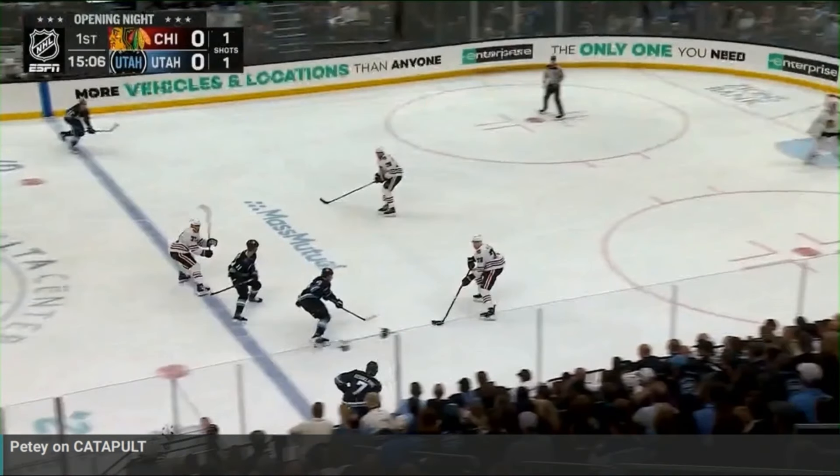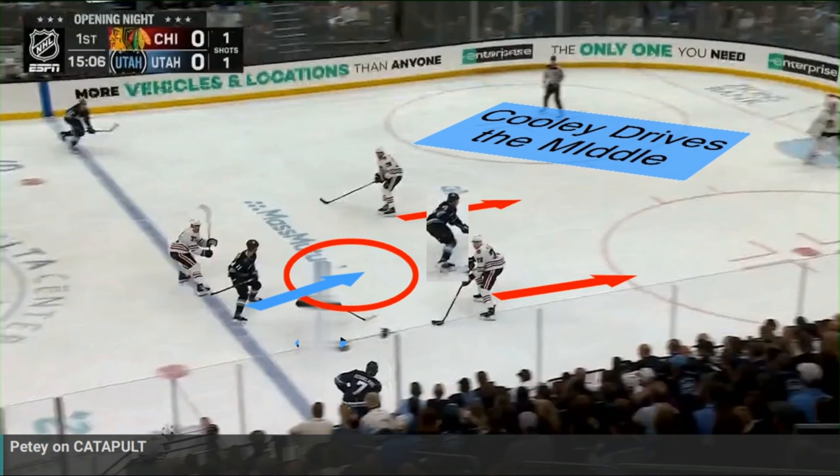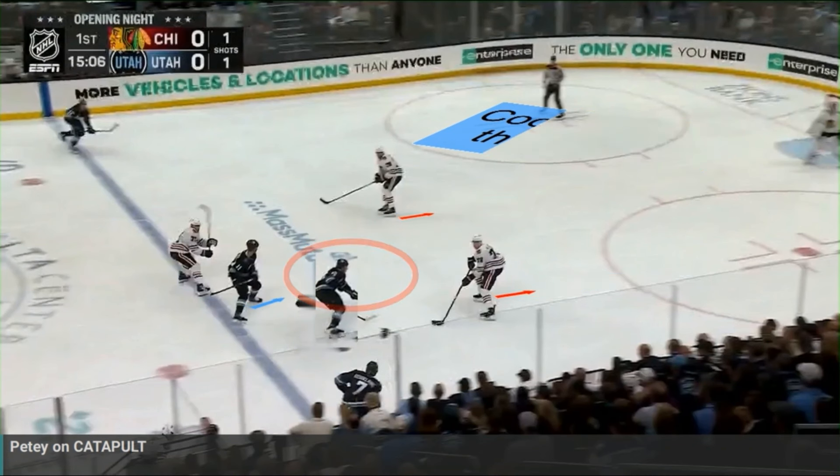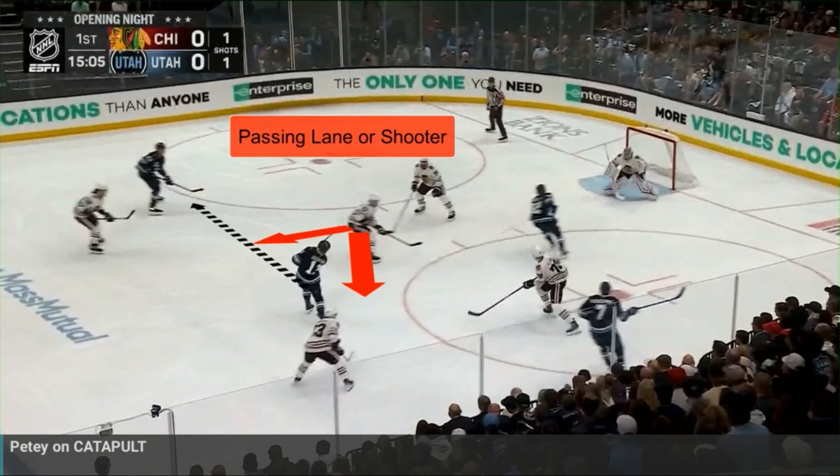Cooley drives the middle lane with his speed. When you drive the middle lane like this, you pull back the defenders. And when you pull back the defensemen, you open up a lane for the player coming in behind — and that's what happens here with Gunther. He's able to get into an open shooting area once the play gets through. Now Taylor Hall has to do one of two things: either get in the passing lane to stop the play getting to the outside, or he needs to get a stick on Gunther so Gunther cannot get a clean shot on goal from that spot.